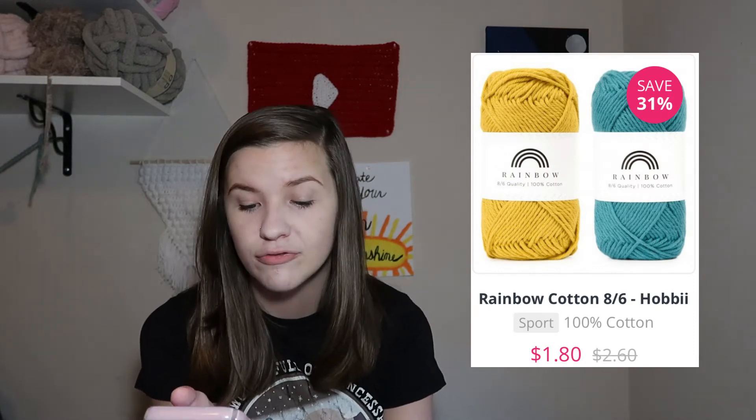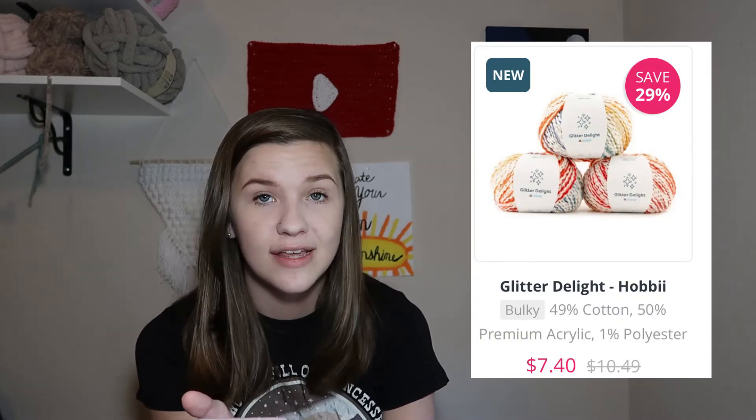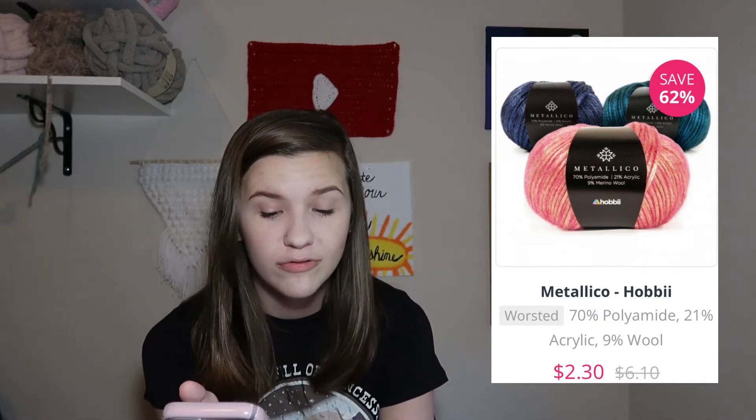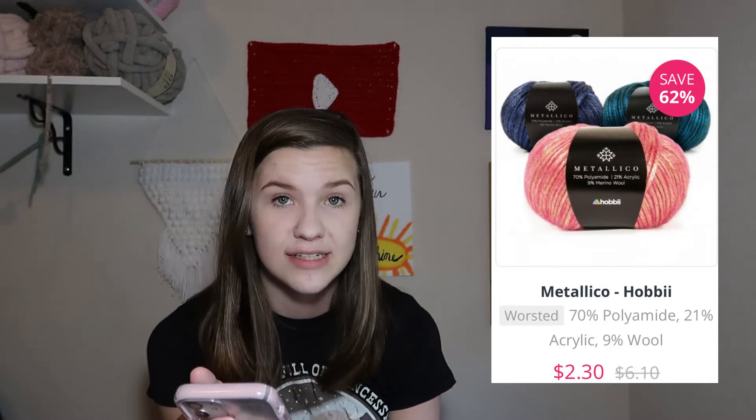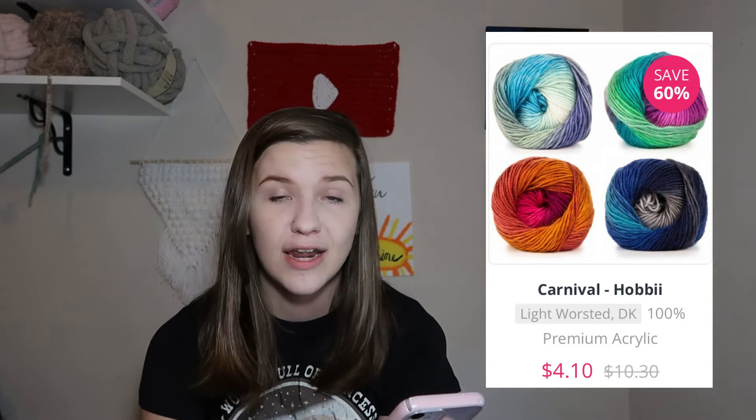We have Rainbow Cotton 8.4 Hobbii at 31% off, making it $1.80 instead of $2.60. There's Glitter Delight Hobbii, which is $7.40 instead of $10.49, making it 29% off. There's Metallico Hobbii, which is 62% off and that is $2.30 instead of $6.10. And one final example is Carnival Hobbii, which is 60% off making it $4.10 instead of $10.30. Those are some pretty good deals and those top ones are the biggest savings out of any of the other deals.